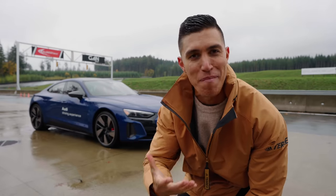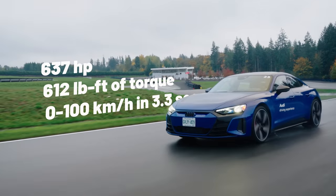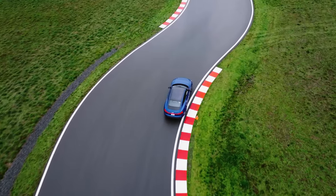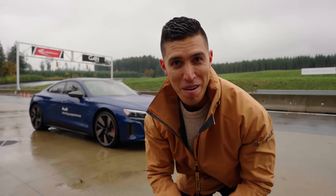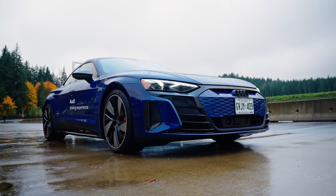This is the instantaneous torque that everyone loves from EVs — it's essentially just a big rocket ship. We're talking 637 horsepower and 612 pound-feet of torque during launch control. We'll do a couple of launches here on the wet track. I'm going to walk you around this exact spec of the car — it's an Iscari Blue, which is kind of fitting for a rainy day.